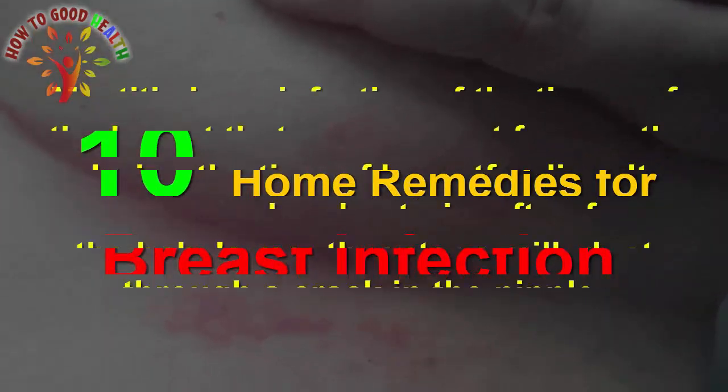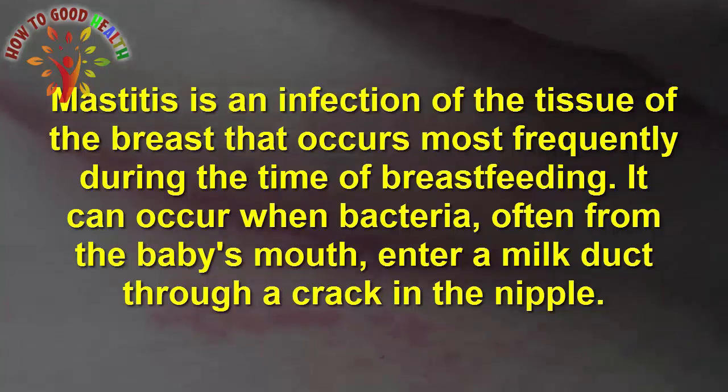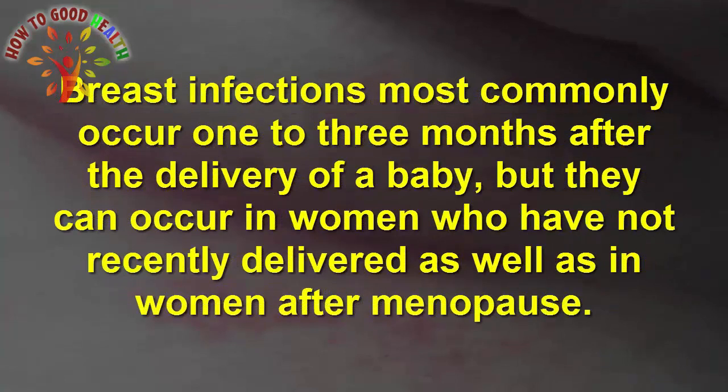Home Remedies for Breast Infection. Mastitis is an infection of the tissue of the breast that occurs most frequently during the time of breastfeeding. It can occur when bacteria, often from the baby's mouth, enter the milk duct through a crack in the nipple. Breast infections most commonly occur 1 to 3 months after the delivery of the baby.